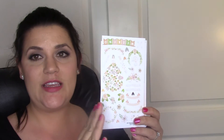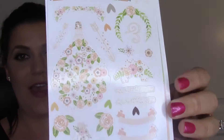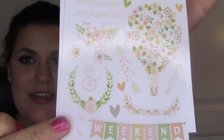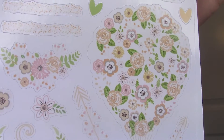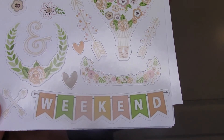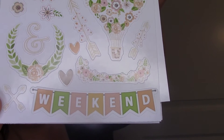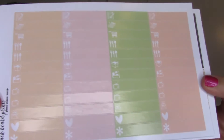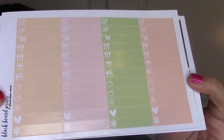The first set is called the Pastel Aerie - A-E-A-E-R-I-E, I think. It's like a pastel, springy set with floral and hearts and a hot air balloon. The colors are peach, a light sherbet, and a really light green - a very nice feminine looking set.